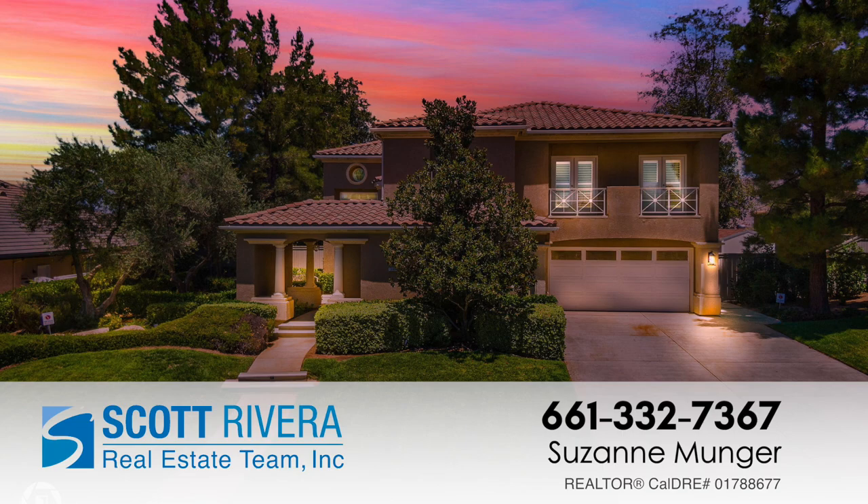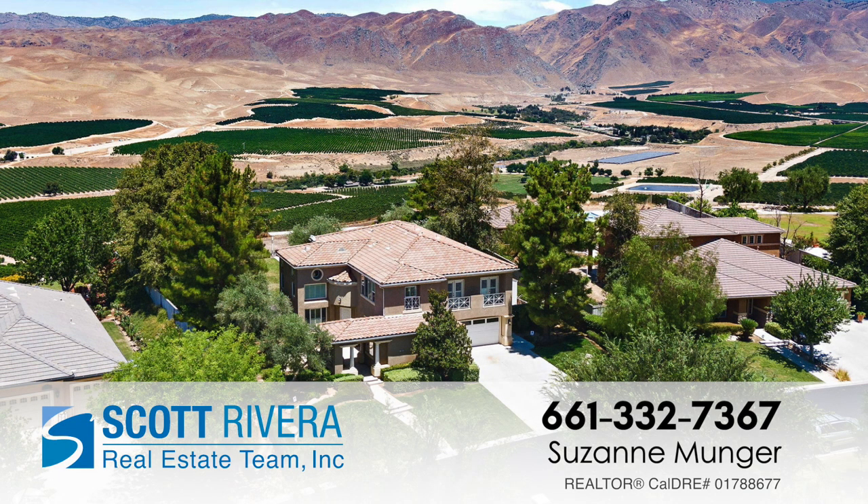If you'd like to take a look at this house, call me today at 661-332-7367, or call your agent and make an appointment.